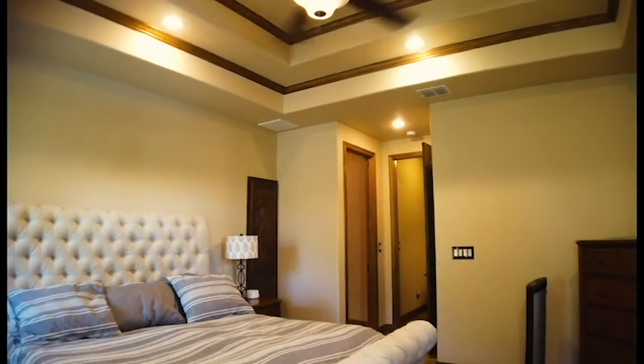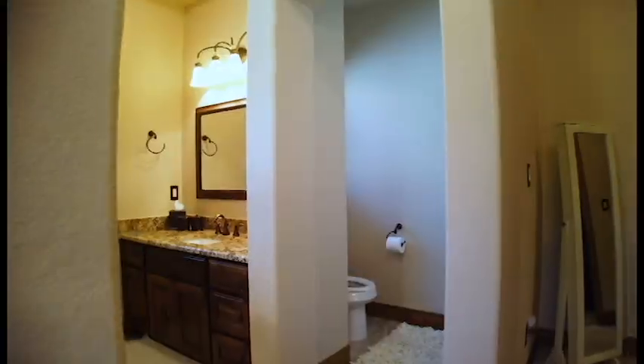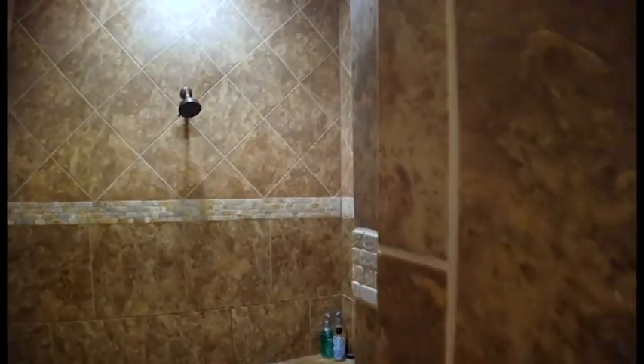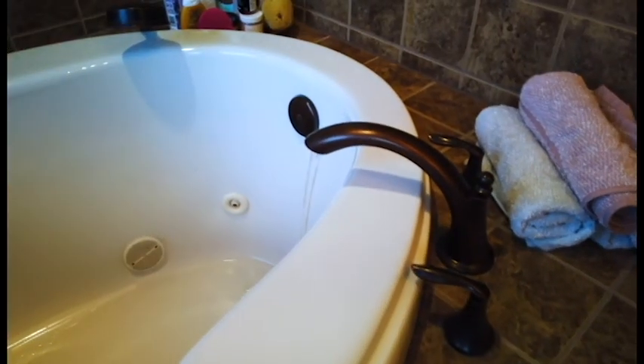The master suite is expansive and even has its own mini built-in closet. The master bath is just like a spa, with a luxury custom walk-in shower with a rain shower head, a tub, and his and her vanities.